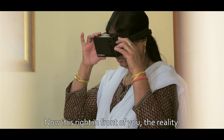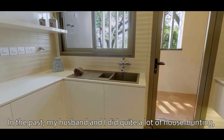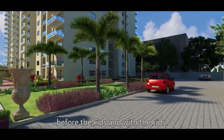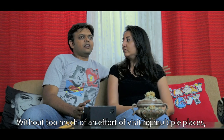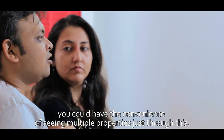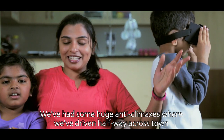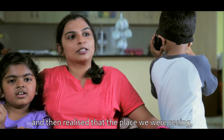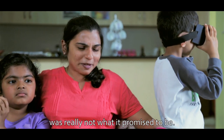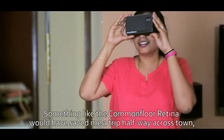I mean, I used to go walking and checking out all these places. My husband and I did quite a lot of house hunting before the kids and with the kids. Without too much effort of visiting multiple places, you could actually have the convenience of seeing multiple properties just through this. We've had some huge anti-climaxes where we've driven halfway across town and realized the place was really not what it promised to be.